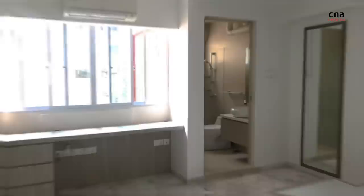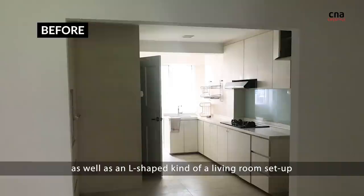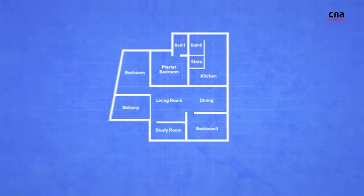When we bought the flat, it was very odd in the layout. There's a balcony in front, which is very abnormal for any house, as well as an L-shaped kind of living room setup. The previous owner actually boxed up part of the living room to create an additional bedroom for their family, and it makes the whole environment very dim.